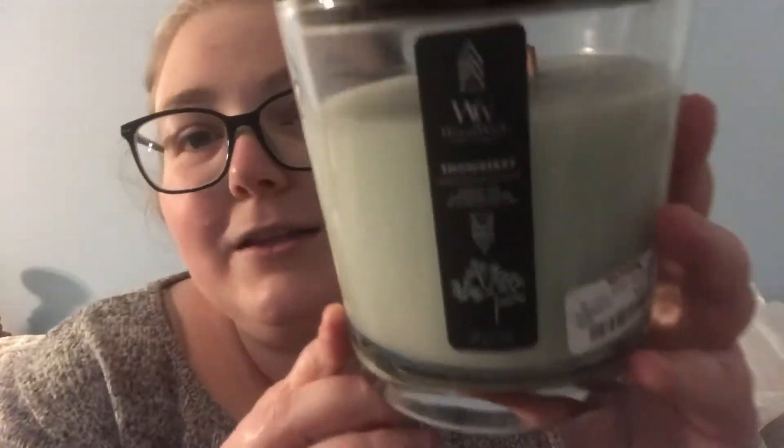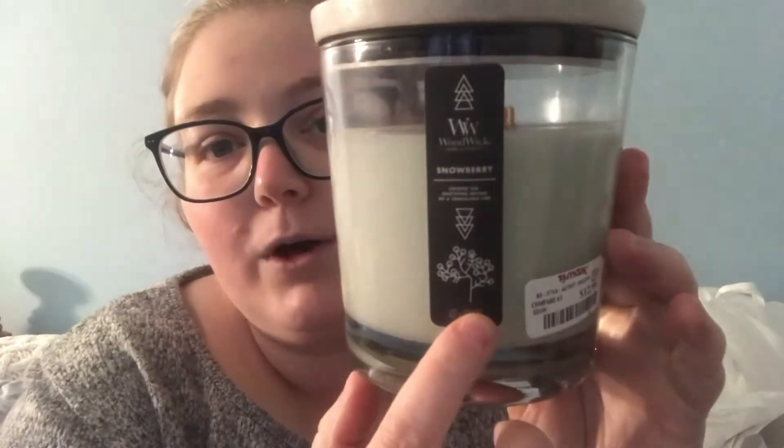I'm so excited because I'm trying my very first WoodWick candles — I got two! These were $12.99 and are 17.2 ounces with two WoodWicks in them. This first one is in Snowberry. The top is actual wood, which is so cute, and this one smells really really good — like fresh berries. The wax is a beautiful light green color.